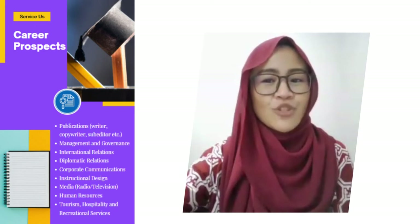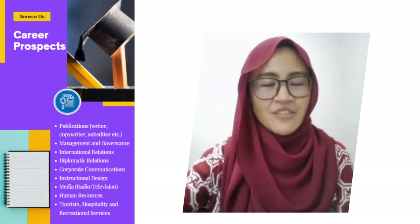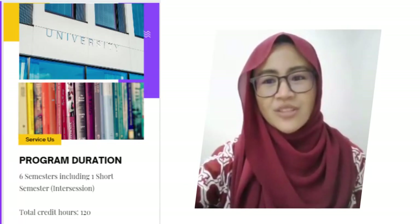Other employment areas include public relations, corporate training, instructional design, marketing, radio and television, advertising, journalism, human resource management, and of course tourism, hospitality, and recreational services. The program extends for six semesters plus one short semester.